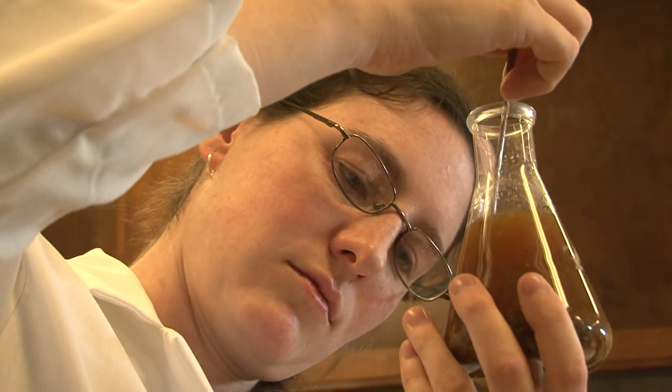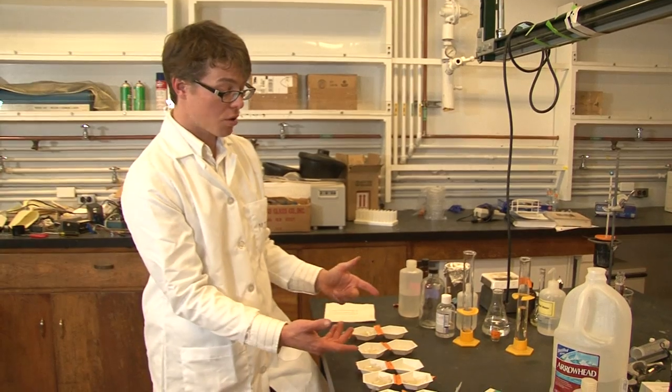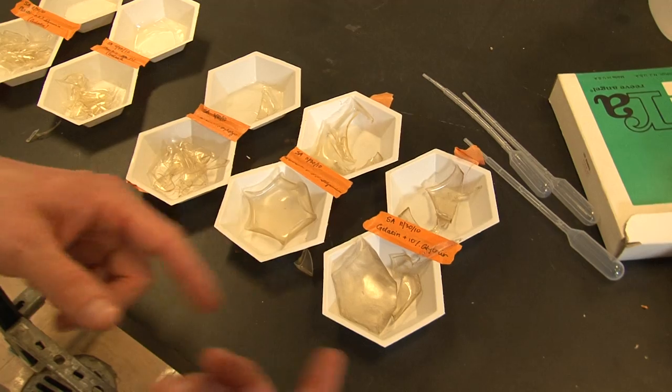So the students not only saw that we're making the glycerol that went into these things, but they also can plot the amount of percent glycerin versus the tensile strength.